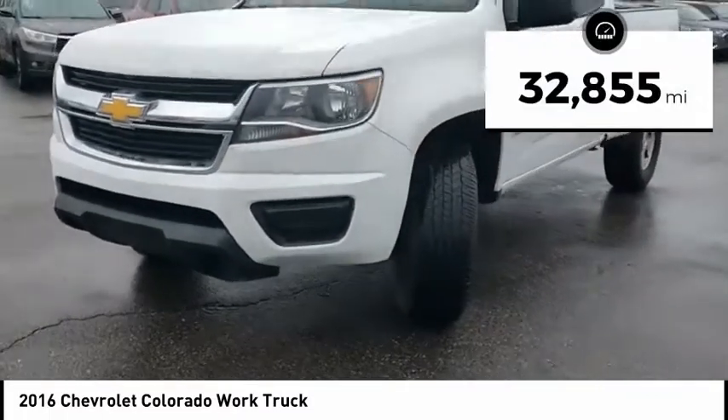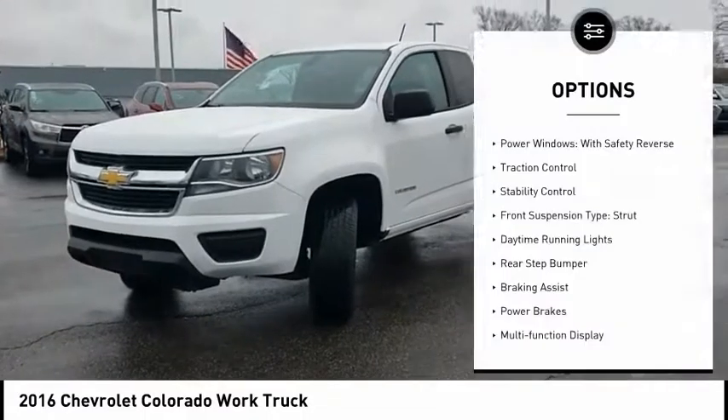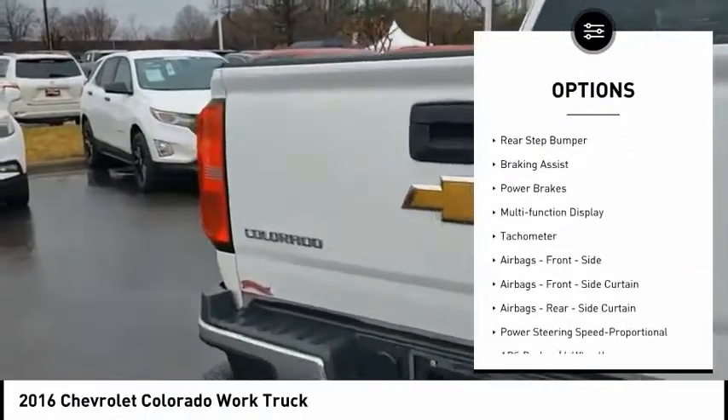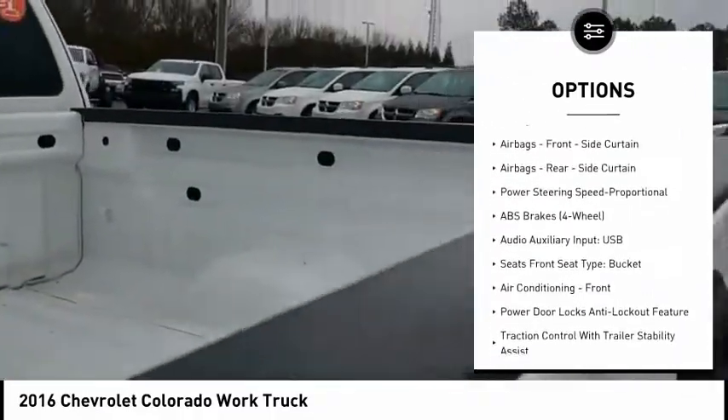This vehicle has less than 35,000 miles. Here are some of this vehicle's great options: power windows with safety reverse, traction control, stability control, front suspension type strut, daytime running lights.